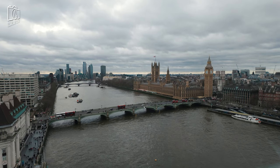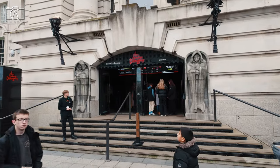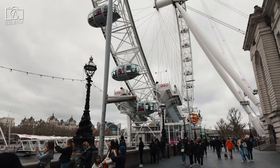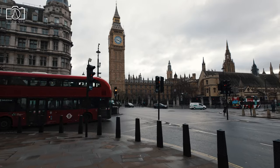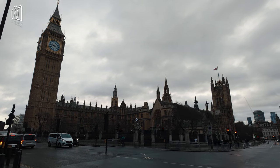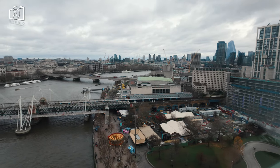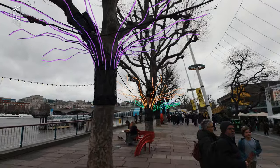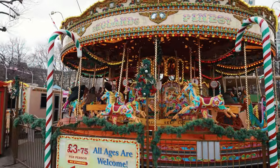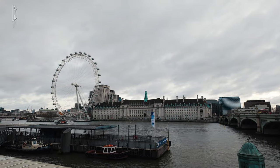Around Sea Life London, visitors find themselves in the heart of London's cultural and entertainment district. Just a stone's throw away is the iconic London Eye, offering breathtaking panoramic views of the city skyline. For history enthusiasts, the Houses of Parliament and Big Ben are a short walk across Westminster Bridge. The South Bank Centre, a major arts complex, is also nearby, hosting a variety of performances, exhibitions, and festivals year-round. The area is dotted with numerous cafes, restaurants, and picturesque riverside walkways, perfect for leisurely strolls and dining with views of the Thames.